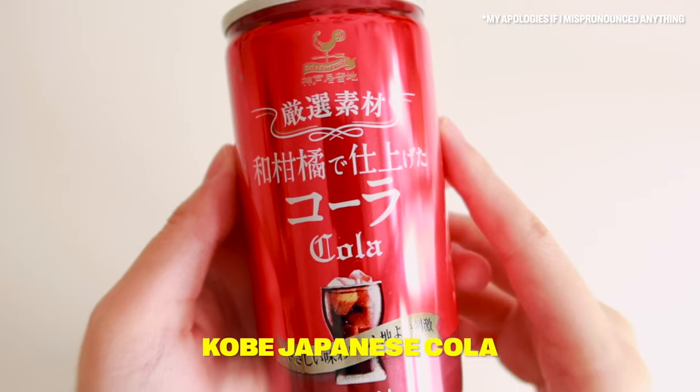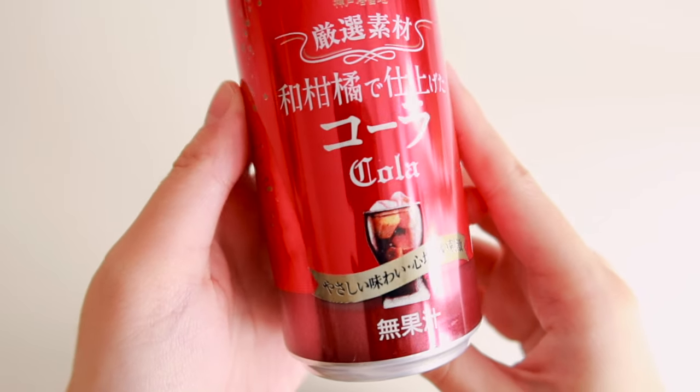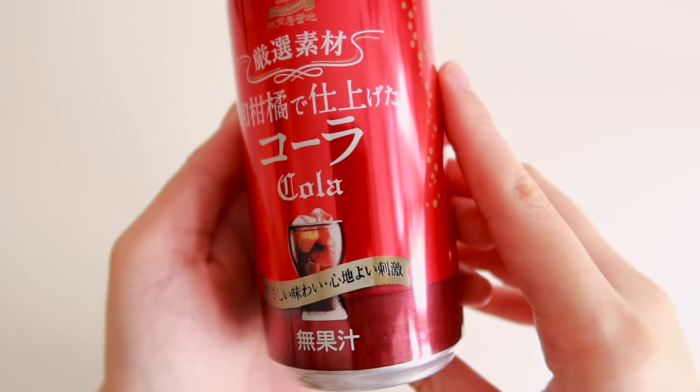Now we have a drink sweetened with Japanese citrus extracts for a unique flavor. It kind of reminds me of Coke — you know how sometimes Coke is too overwhelming to the point it feels like it hurts your throat? This one isn't like that. It's the same flavor as Coke, but just toned down a bit, and it doesn't taste watered down.